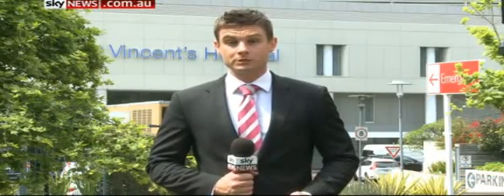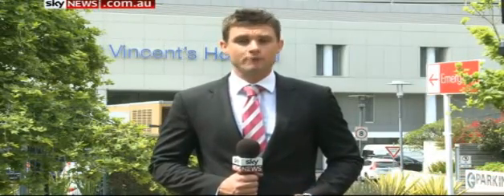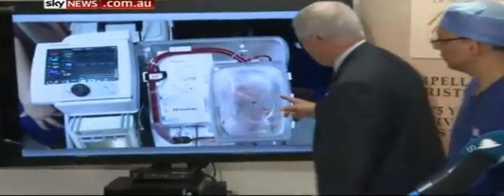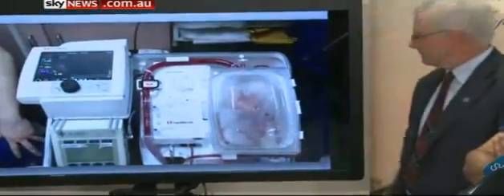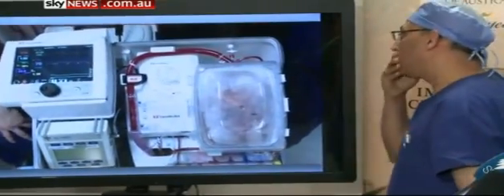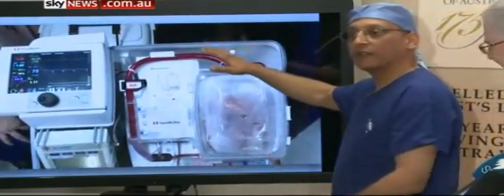Researchers at St Vincent's Hospital have been working on this technique for around four years, finding a way of transplanting a heart after its owner has died and it's stopped beating. Michelle Grabalis and Jan Damon are living proof this world-first surgery works.